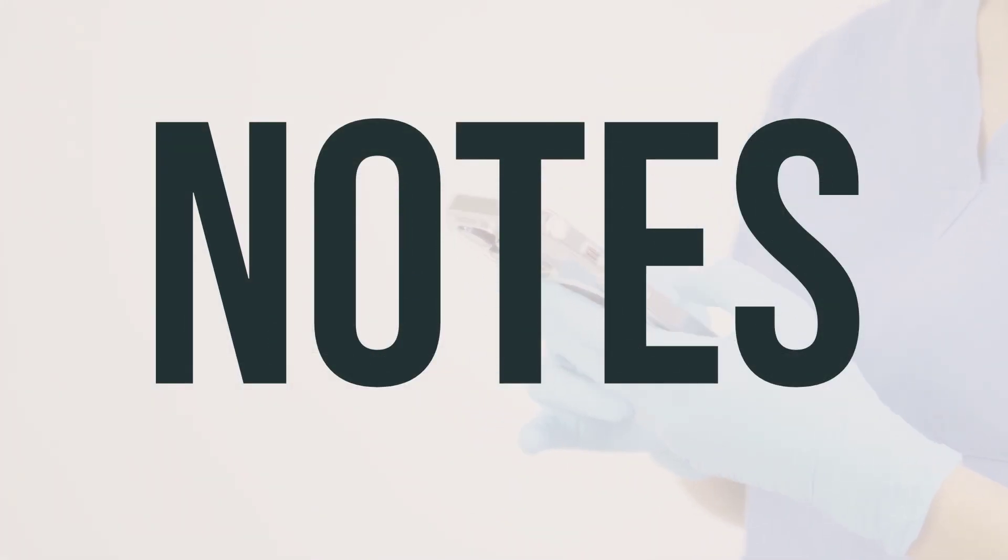Talk to your doctor or pharmacist about any dietary changes that might help this medicine work better for you. You may also need regular lab tests to check your blood mineral levels, like potassium, and your kidney function while using this medication. Be sure to keep all your medical and lab appointments, and always follow your healthcare provider's instructions for the best results.